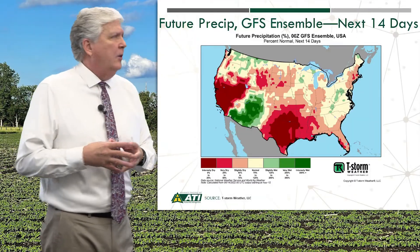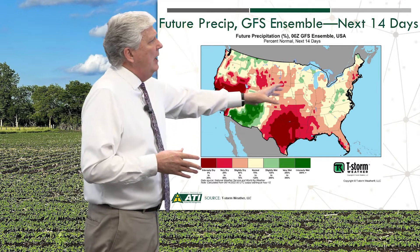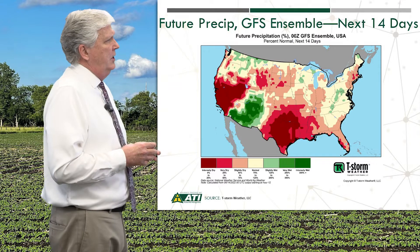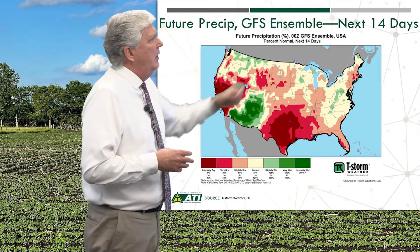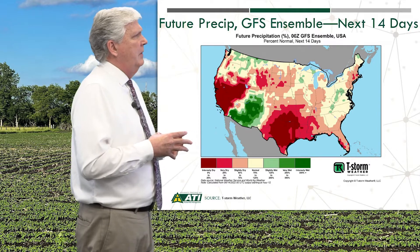We're looking at precip in our final weather slide for the next 14 days. You see a little bit of dryness creeping in there, but nothing like down in the southern plains — parts of Texas and Oklahoma where they're wrapping up the wheat harvest, where there's extreme dryness. But across the Midwest and parts of the northern plains, you can see a bit of dryness creeping in, but a lot of normal precip totals.